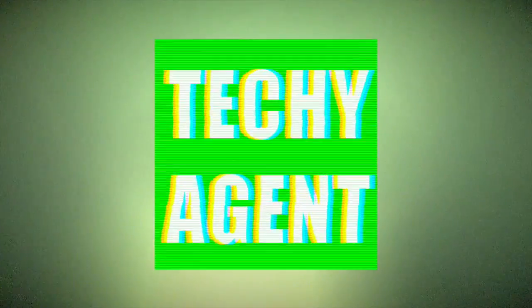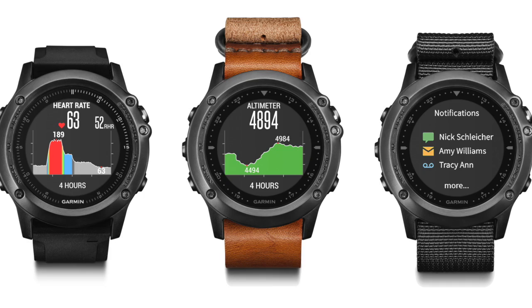Hey guys, what's up? My name is Eric and I'm the Techie Agent. I'm actually here in my hotel room — it is about 6:48 a.m. I woke up to the news that Garmin has released three new Fenix 3 devices.